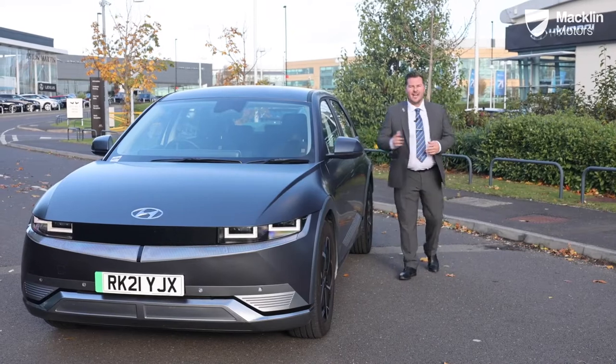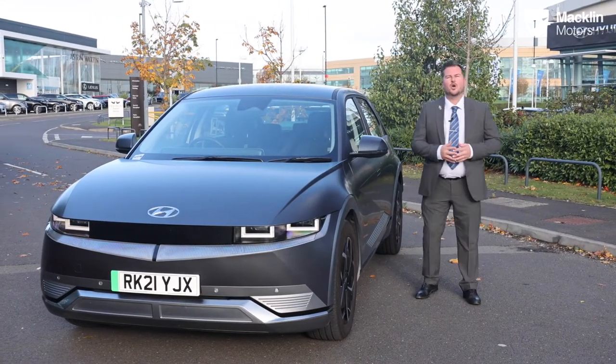If you'd like any more information on the IONIQ 5, please log on to MacklinMotors.co.uk.